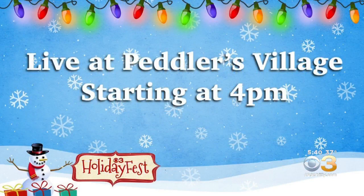CBS3's holiday fest kicks off today. Meteorologist Kate Bilo will be at Peddler's Village for the grand illumination celebration. Tune in this afternoon starting at 4 p.m. to see all of the fun, and Kate will help flip the switch on thousands of dazzling lights to illuminate Peddler's Village.